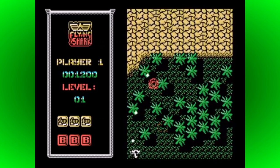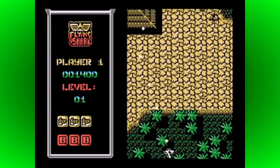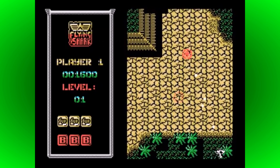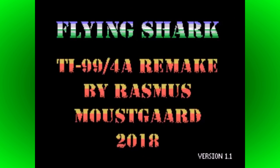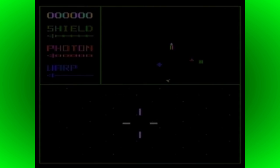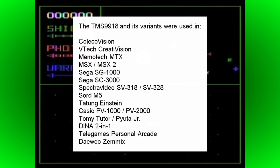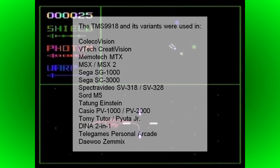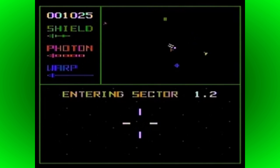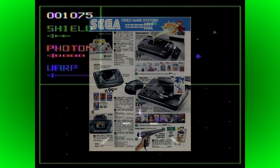The TMS9918A VDP was developed by Texas Instruments themselves and also sold independently, allowing it to be used in other systems. Because of its widespread availability and low price, this chip, or one of its variants, served as the video processor for a multitude of different consoles and computers, including the Sega SG-1000, Colecovision, Tatung Einstein, and perhaps most famously, the MSX computers. An evolution of TI's VDP was also responsible for displaying the visuals on both the Sega Master System and Mega Drive.